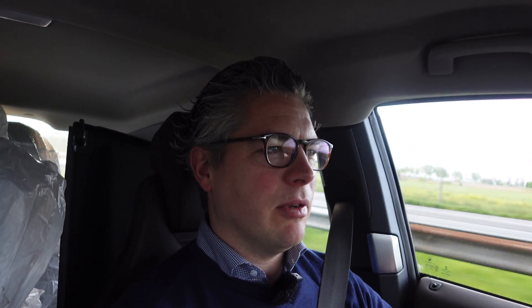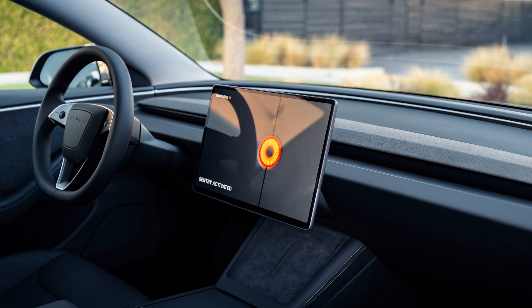It has double-pane glass windows, pretty good seats, and a very minimalist interior. Of course the buttons on the steering wheel aren't perfect by a stretch, but they have to cut costs somewhere, and that is the reason Tesla can offer a car for this kind of money.